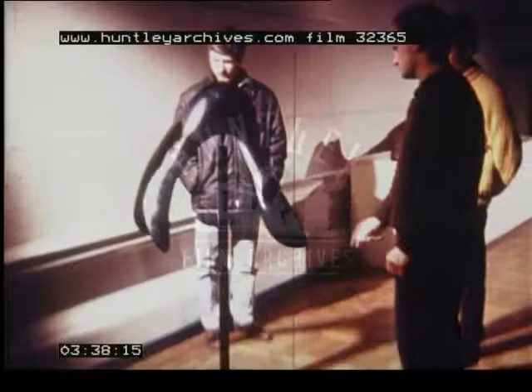The French woman Marta Pan also uses this method. In her Equilibre, the large bronze sculpture is balanced on one tiny point.